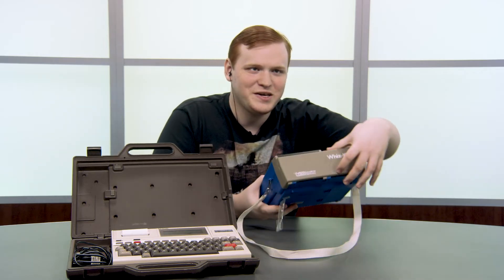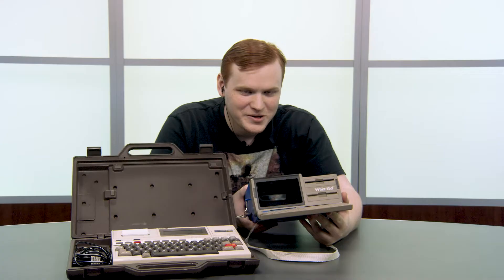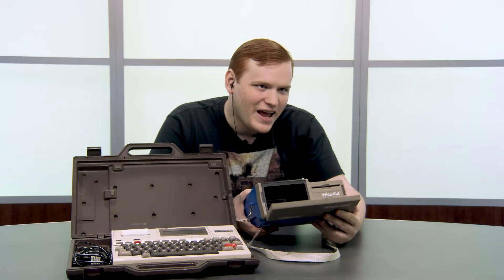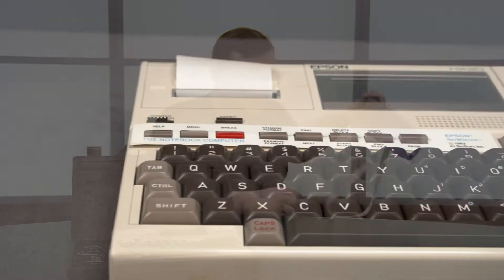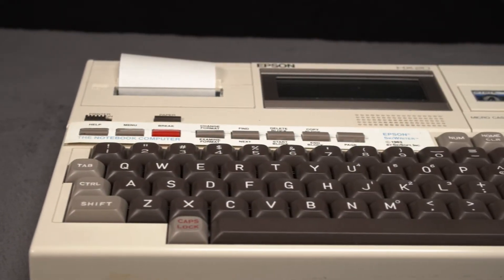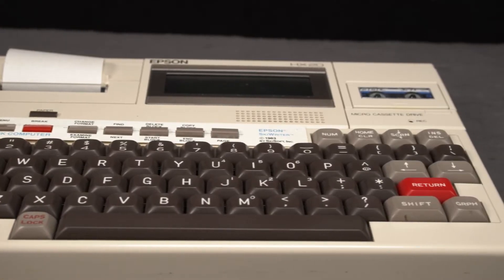To show you just how far ahead the HX-20 was with portable technology, even this VTech WizKid pre-computer from three years later dwarfs it, and this thing isn't really even a computer. So, was the Epson HX-20 the revolution in computing the media promised? How does it hold up today?